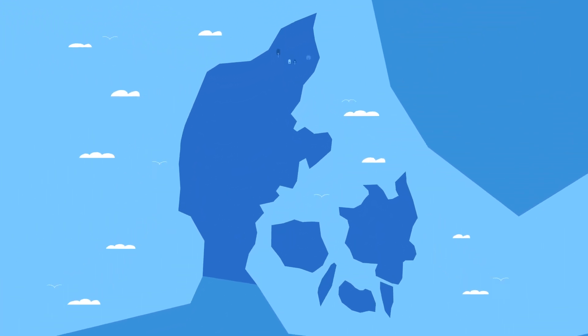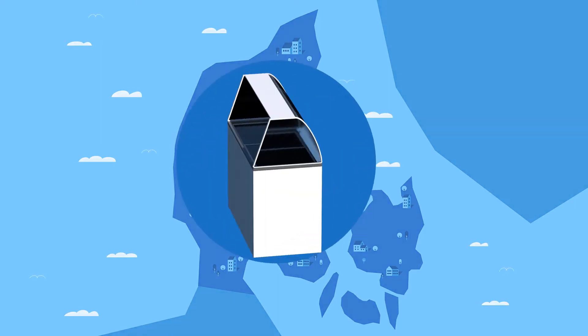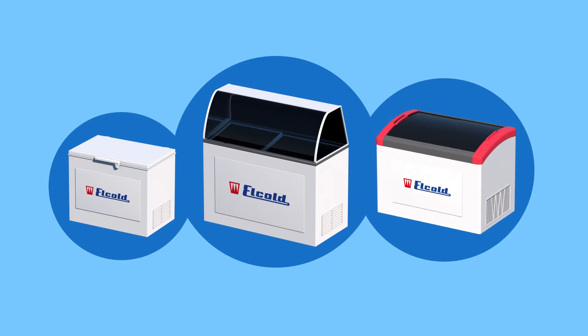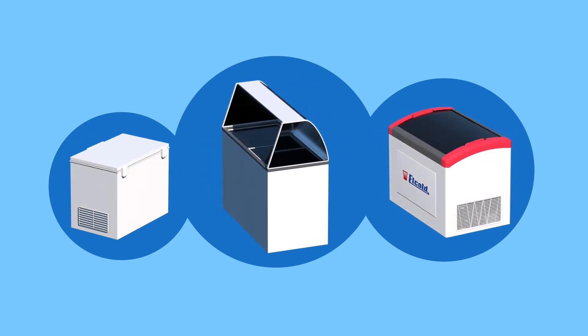Denmark has always been a pioneer in the development of individual freezing units and we were there right from the start back in the 1960s. Today we design, develop and manufacture some of the world's finest standard and customizable chest freezers and coolers for commercial and domestic use.